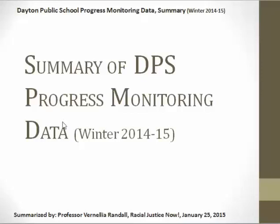Hello, this is Professor Vanelia Randall with Racial Justice Now, and we want to provide you a summary of the Dayton Public School Progress Monitoring Data Report for Winter 2014-15. The actual report is a one-pager 8½ by 17 inches full of numbers and data, and we thought it might be more helpful to have a summary. If you want the actual data listing all the information for individual schools, you need to contact Dayton Public School and do a public information request. We will tell you how to do that at the end of this video.